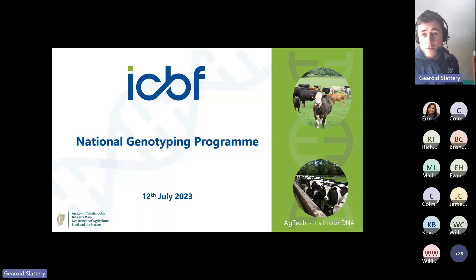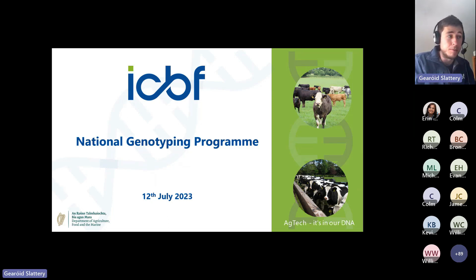Thanks to everyone who's joined. This is a brief presentation about the National Genotyping Program, giving some detail on the program so people understand before they sign up, or those who haven't signed up yet know exactly what's involved.